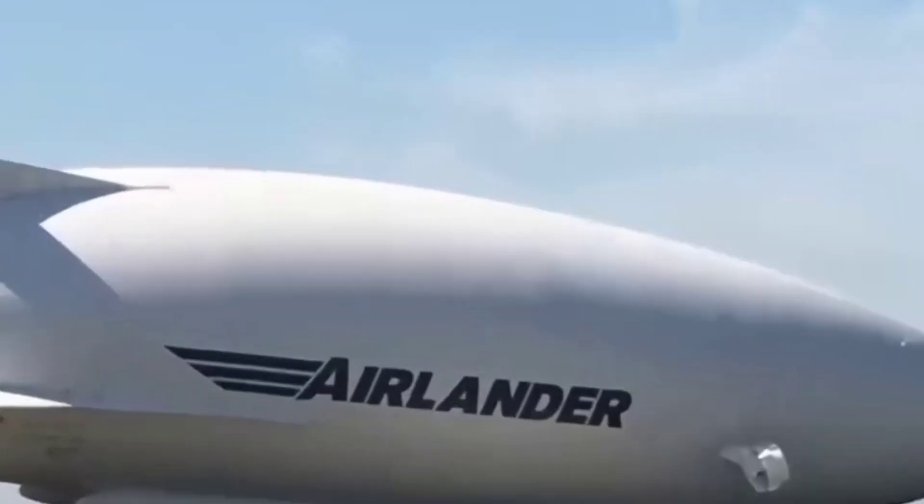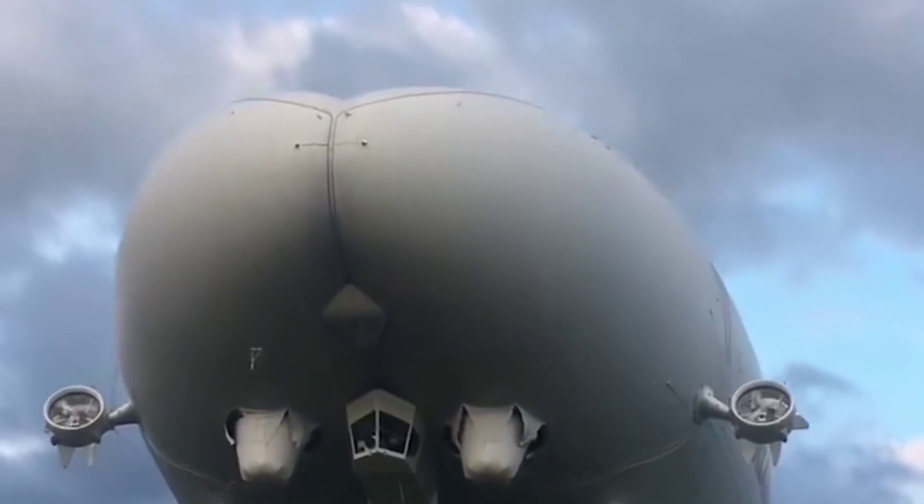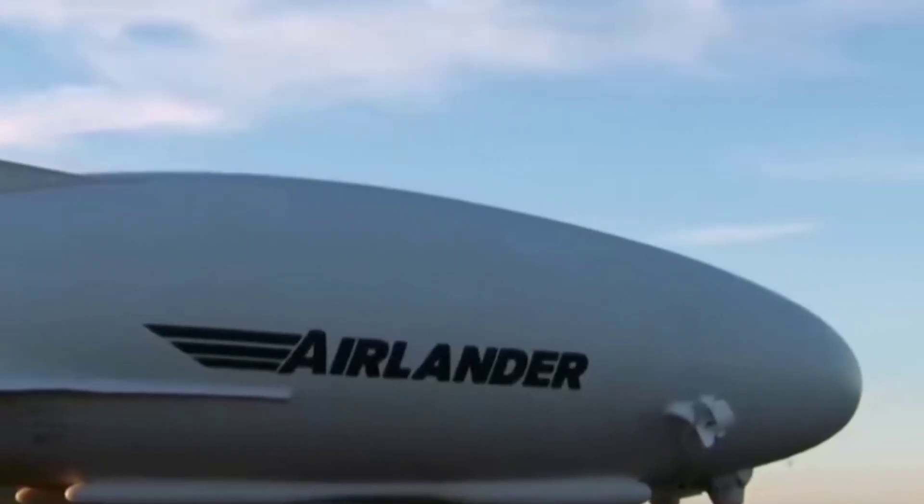A new model is coming to replace the old one. It looks like a ship, but it is actually an aircraft. Britain's Hybrid Airbrakes has created a facility called the Helium-Powered Airlander 10.